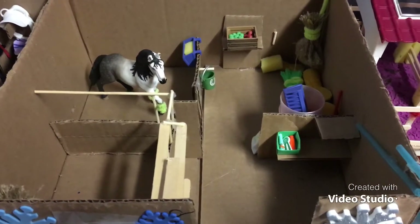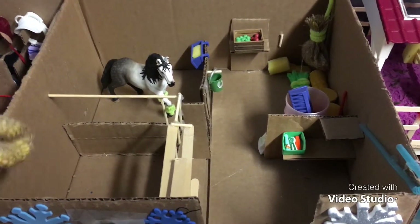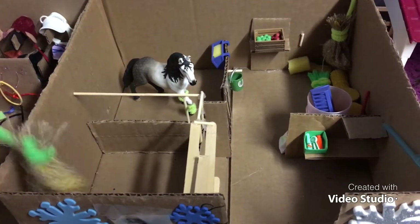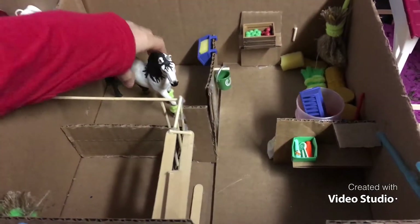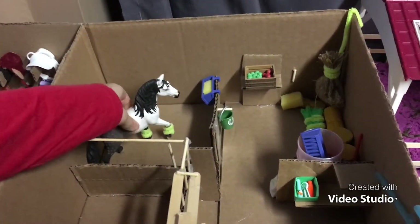So now we're in the barn, and in the first stall there is a slow feeding hay net with a sliding door. And then in the second stall we have Fury, my Andalusian stallion, and he has some hay.